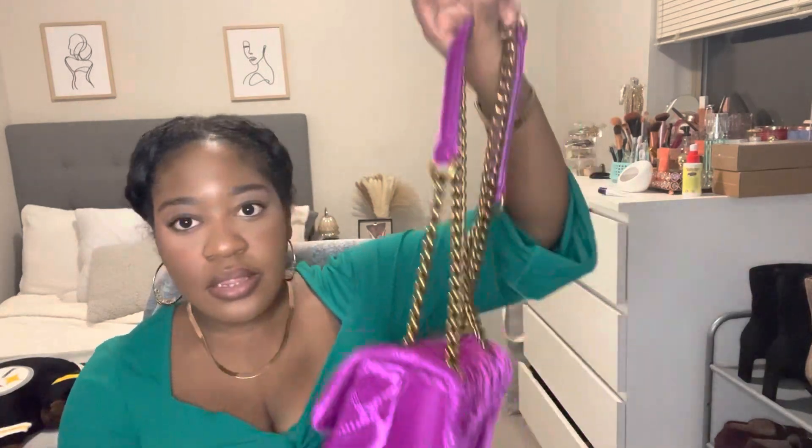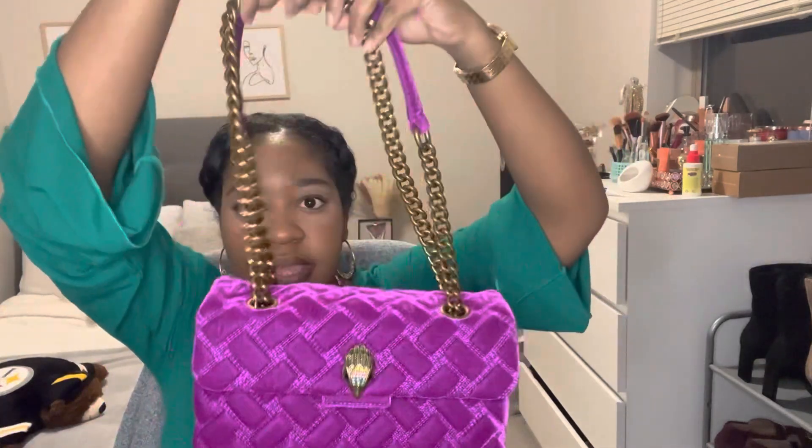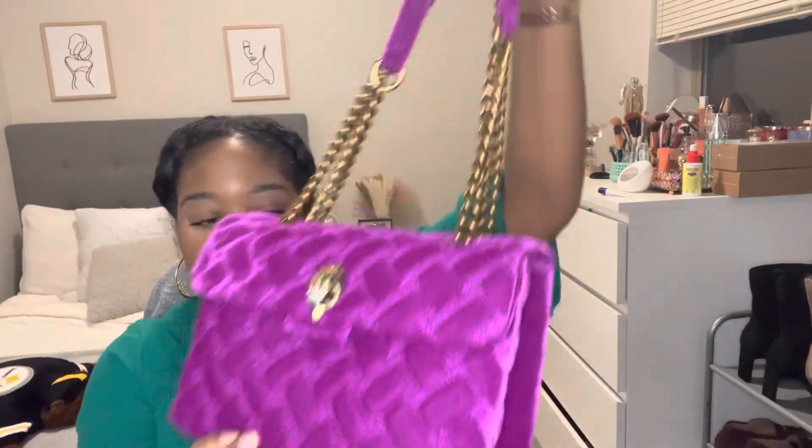Let me get my scissors to cut the strap ties. Okay, here we go. This is how the bag looks — it is a shoulder bag worn this way, or you can wear it as a crossbody bag. It's so beautiful.